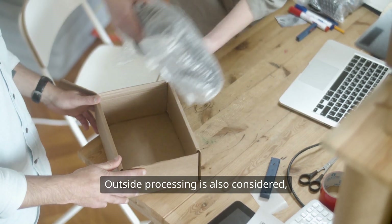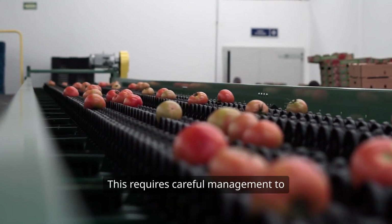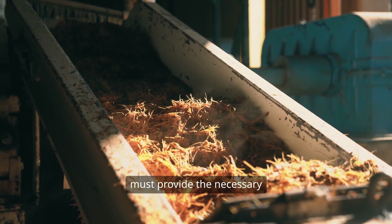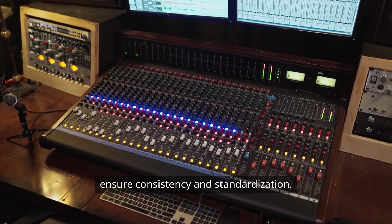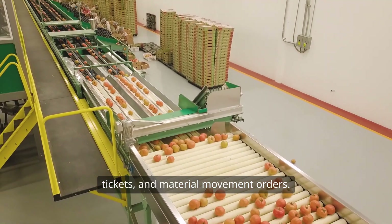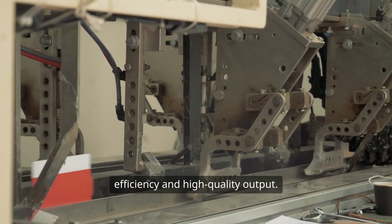Outside processing is also considered, where certain operations are outsourced to other vendors. This requires careful management to maintain quality and adhere to schedules. Throughout this entire process, manufacturers must provide the necessary information and documentation to ensure consistency and standardization. This includes manufacturing orders, inspection tickets, and material movement orders. When done right, it leads to optimized production efficiency and high-quality output.